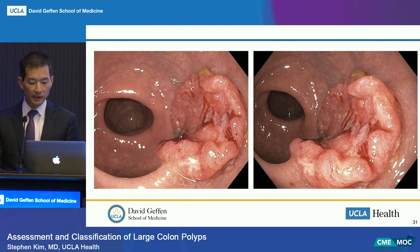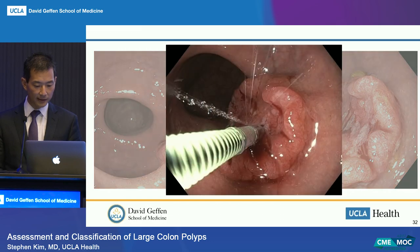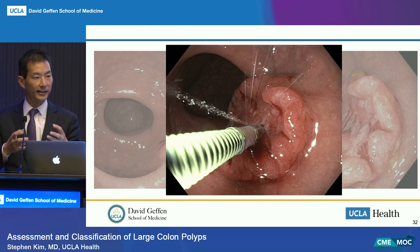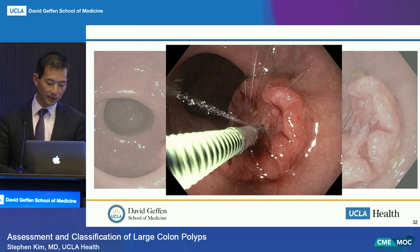Here's a polyp that was sent to me to remove. I said this is clearly a cancer—there's no way I'm removing it. Just to prove my point, I took a picture of me trying to inject it, and it's not lifting—the saline is spreading back at me rather than going underneath and lifting the polyp. I sent this back to the referring physician saying this cannot be removed endoscopically; it needs surgical resection.